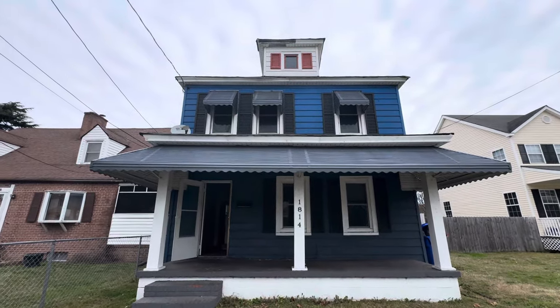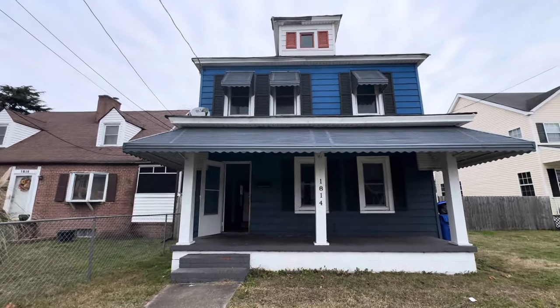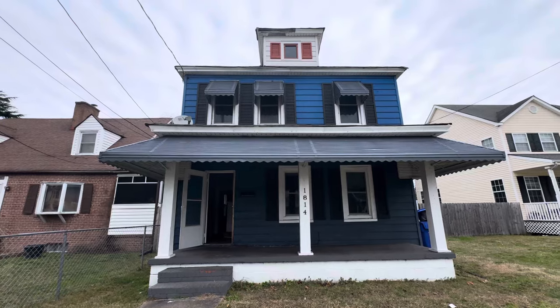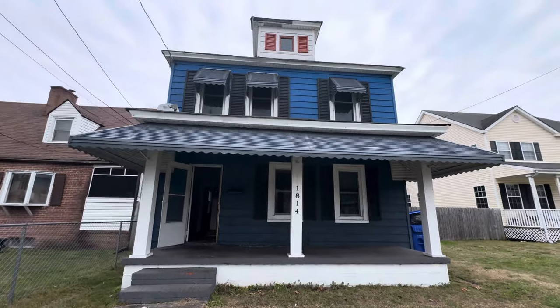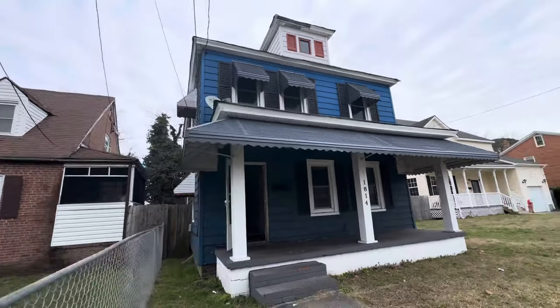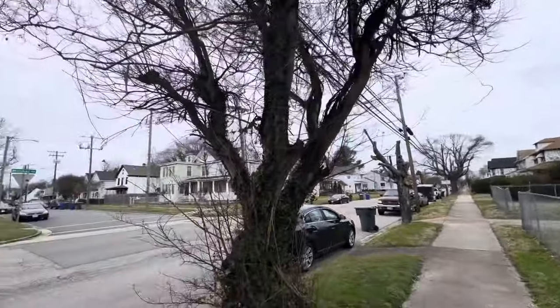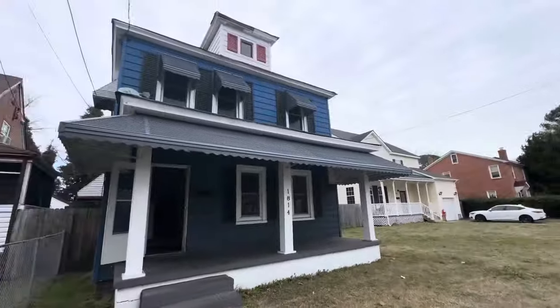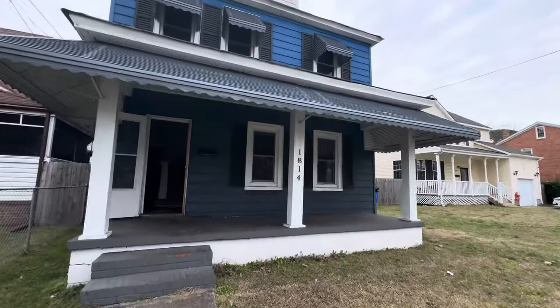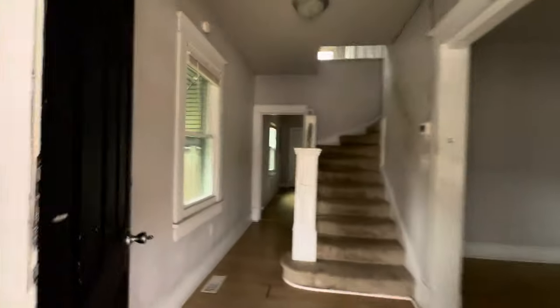Hey guys, it's Joe here. Today I'm in Newport News — this is 1814 Marshall Ave. It's a four bedroom, two full bath property, available now. No background checks, no credit checks, a small down payment and this one is yours. Huge property, really good space right on Marshall Ave and 18th Street. You got street parking right in front. Let's go inside and take a quick peek — four beds, two baths, really nice house, good size, this one's gonna go quickly.